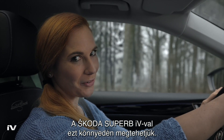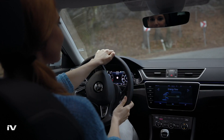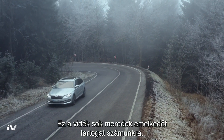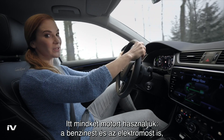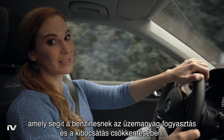With the Super 5V hybrid system, we can afford this. There is a pretty steep climb in store for us. Here we will engage both engines — the combustion one and the electrical one — which will help to reduce fuel consumption and emissions.